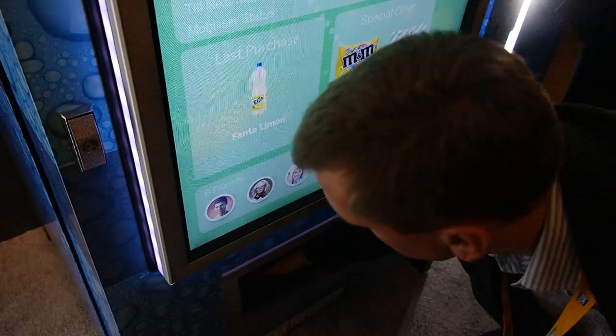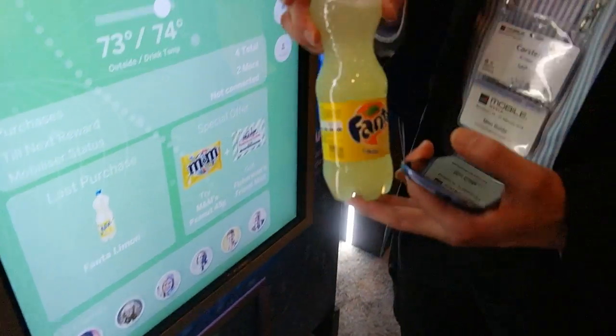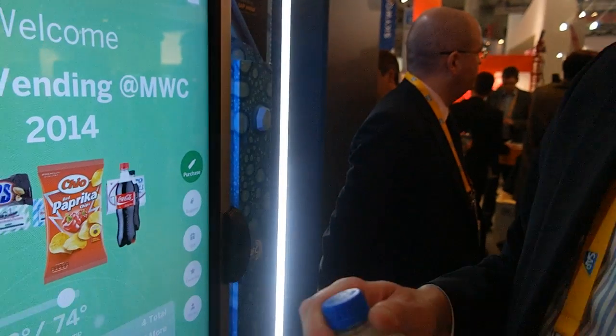Now we've used the phone with the NFC device to quickly get yourself a Fanta. Now, this is nice.